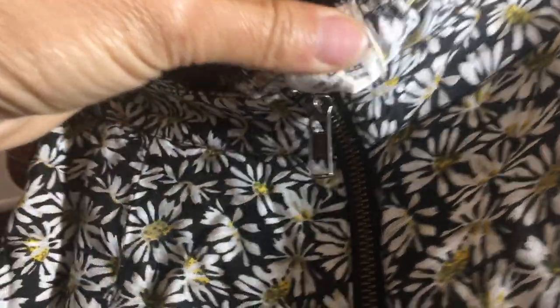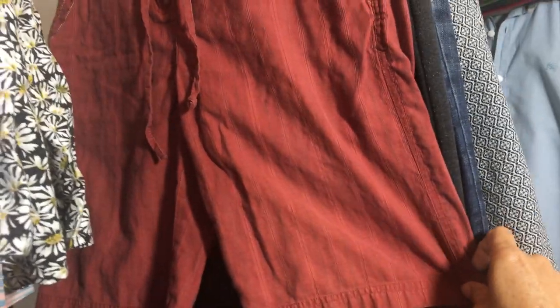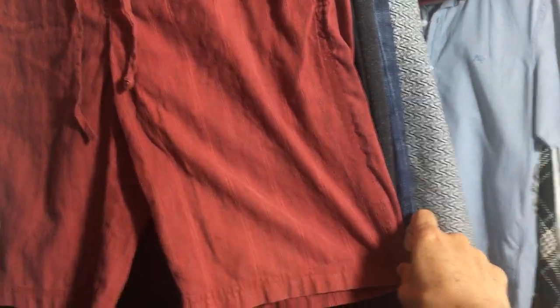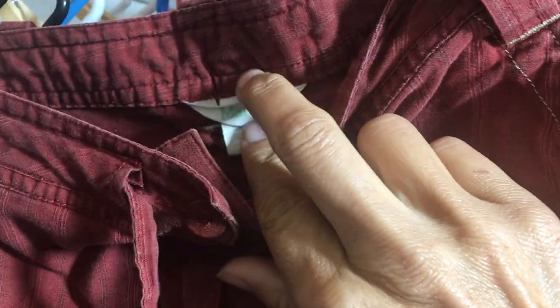This is a Pins and Needles daisy zipper-front skirt, size small — super cute. If it doesn't sell, my daughter can wear it. And these are a pair of Marmot shorts — they're like 9% hemp, 70% organic cotton, and around 21% recycled polyester, size 6.